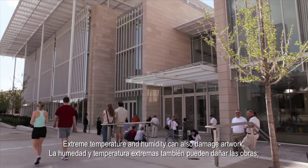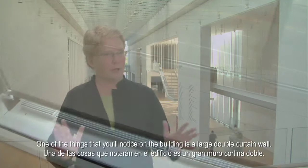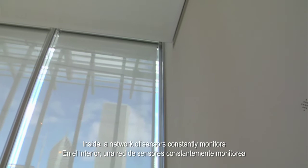Extreme temperature and humidity can also damage artwork, so the architect and engineers devised a number of special systems not found in conventional buildings. One of the things you'll notice on the building is a large double curtain wall. It has about two and a half feet between the two window systems, and that is all about controlling the temperature and, more importantly, the humidity. The unique window system serves to insulate the artwork from Chicago's bitterly cold winters and hot, humid summers.